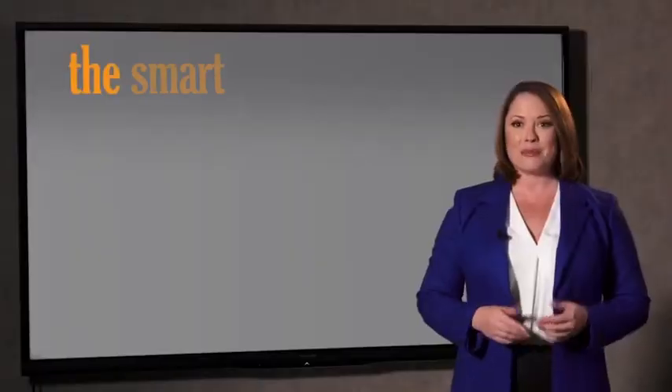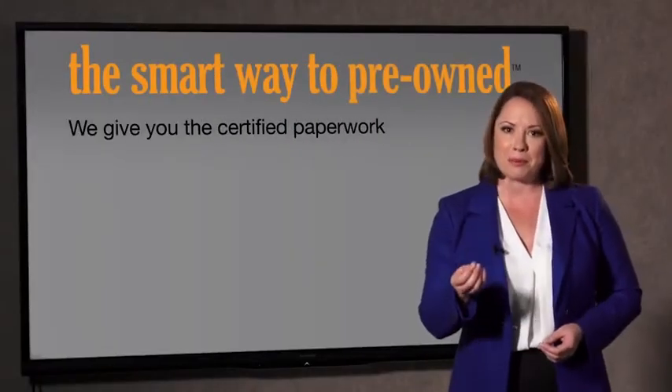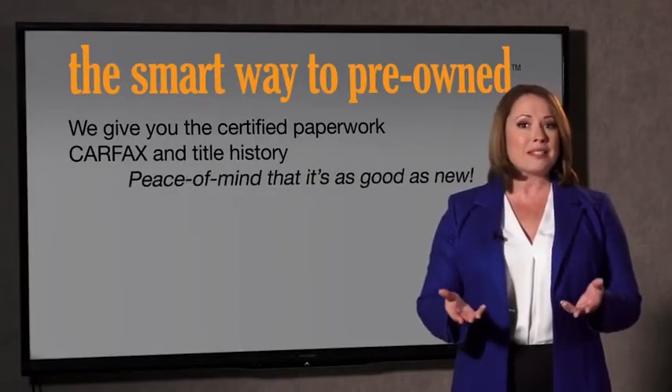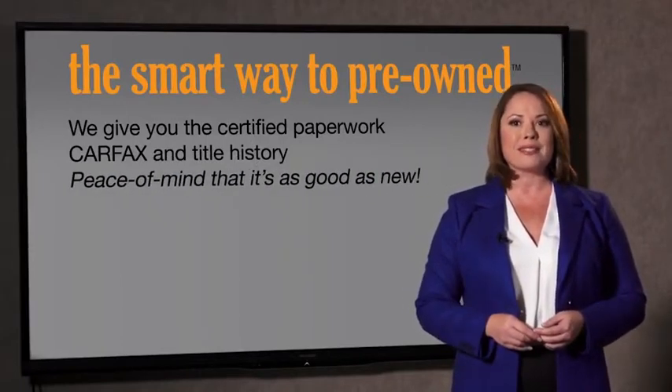The best thing I like about Smart Way to Pre-Own, besides the great price I got, is that I know I bought a good car. Why should you worry if the odometer's been rolled back, or you're the victim of a salvaged or rebuilt vehicle, or worse, a washed title? We give you the certified paperwork, along with the CarFax and the title history, providing you with the peace of mind that your certified pre-owned is as good as new.